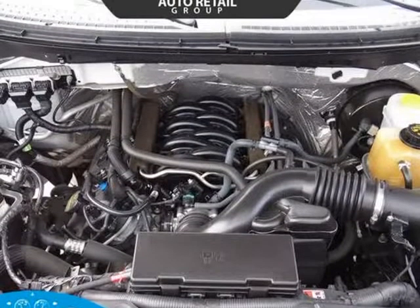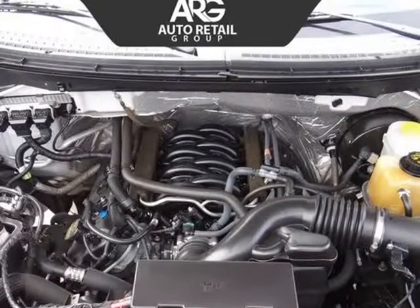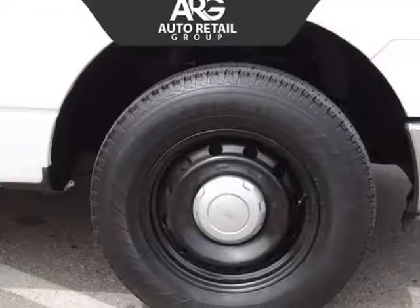Ford always comes through with safety, and the F-150 ranks at the top. Its high-strength steel safety cage keeps you secure, along with six standard airbags, SOS post-crash alert, trailer sway and roll stability control, and anti-lock brakes.